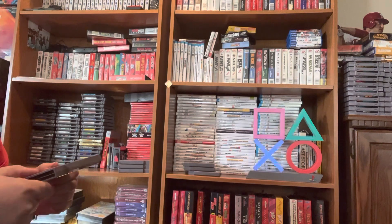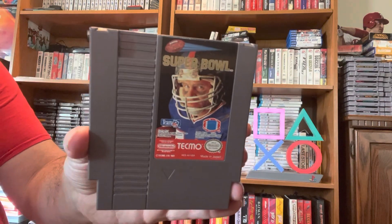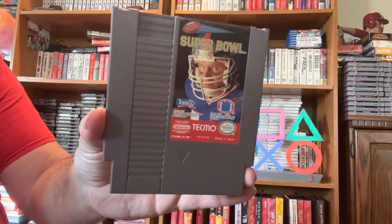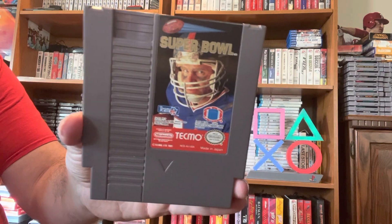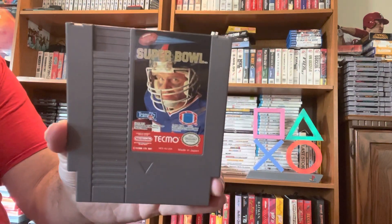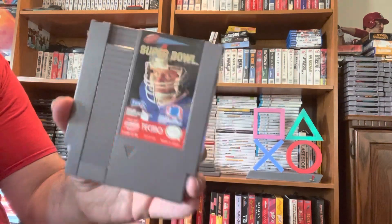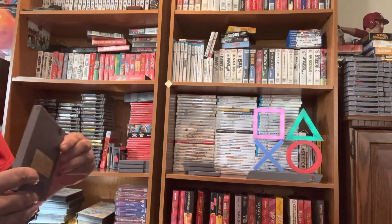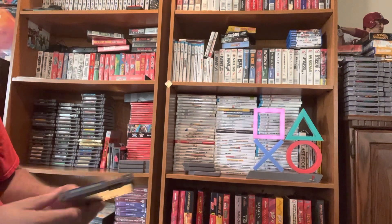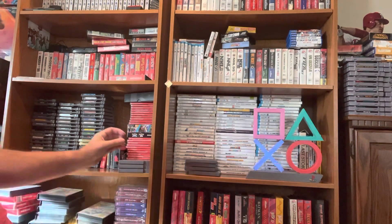Next up is another one of my favorites and of course it's another sport game — it is Tecmo Super Bowl. Tecmo Super Bowl is a little bit more expensive. It is the most expensive in this whole grouping of games, believe it or not. It is $21.08. This is a fantastic football game with the NFLPA license and all these players — it's really, really cool. That brings the total to $69.79, so we're at four games and $69 already. Money flies like nobody's business.